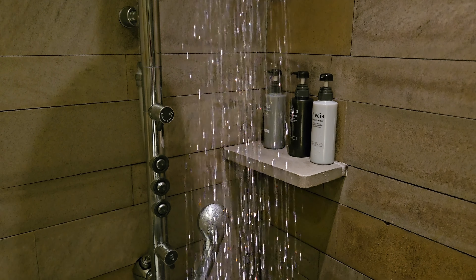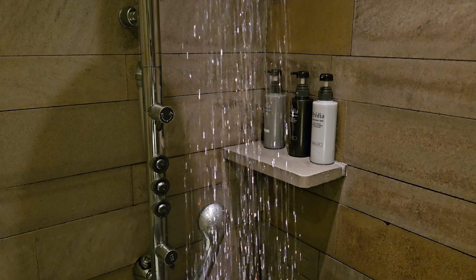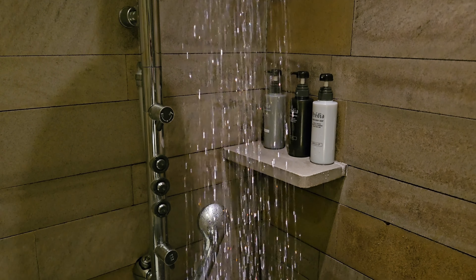So that's it for the Sakura Lounge at Narita Airport. I found the experience very pleasant and I can't fault anything from my time spent here. The staff were exceptional, the food and drinks were good, the showers were fantastic and overall the general vibe was luxurious. As a result, I'm giving this lounge a 10 out of 10 and I would highly recommend visiting.